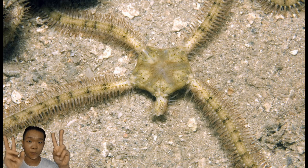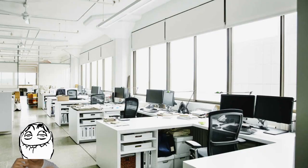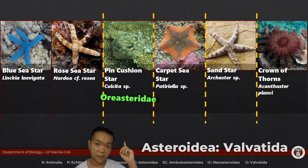Linkia and Nardoa are under the family Ophidiasteridae — 'ophis' means snake, and their arms are kind of thick. This other genus is part of the family Oreasteridae. Another sea star belonging to the same family that you might commonly see on beaches would be the chocolate chip sea star.